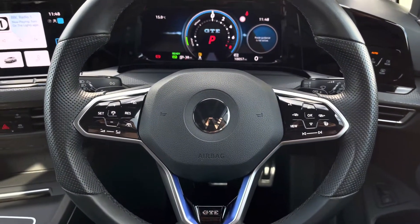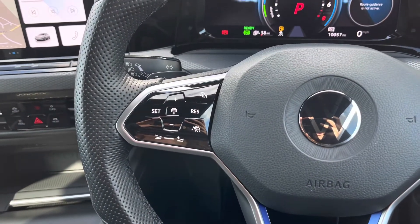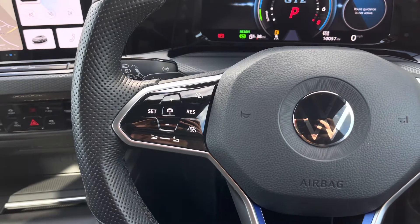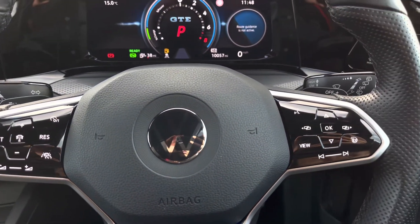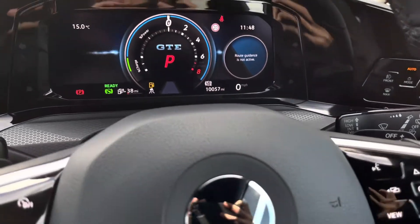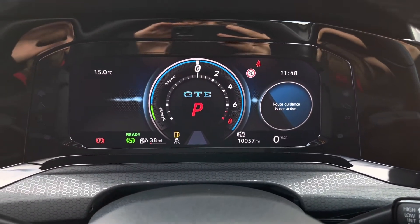Moving on to the multi-function steering wheel — this features touch-sensitive controls so we can access the car's functionalities while keeping our focus directly ahead. On the left we have the adaptive cruise control, which is perfect for motorway driving, along with volume adjustments. Using controls on the right side of the wheel we have your heated steering wheel function, and we can also customise what you want to see in your digital cockpit.